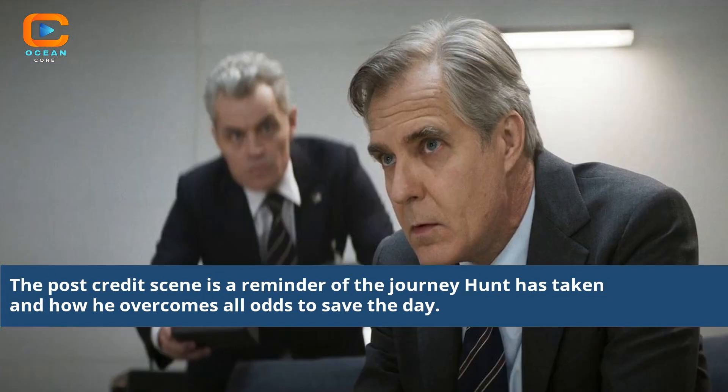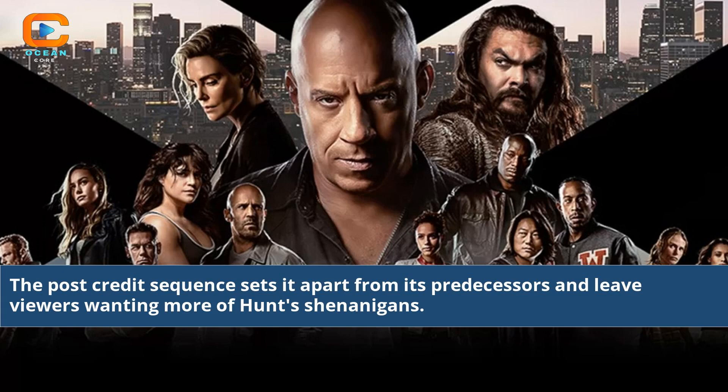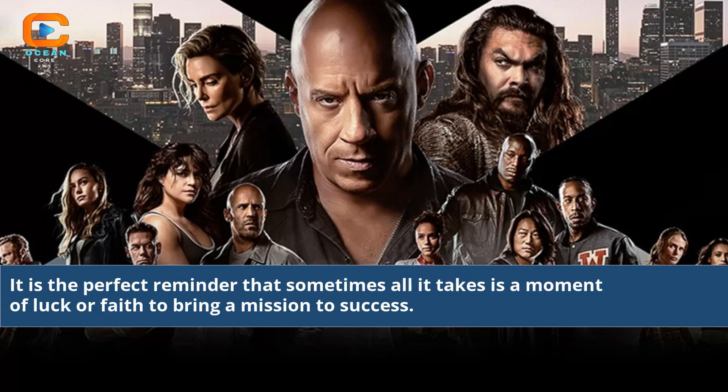The post-credits scene is a reminder of the journey Hunt has taken and how he overcomes all odds to save the day. It is a refreshing break from the high-stakes thrill ride that dominates the main action of the movie. The post-credits sequence sets it apart from its predecessors and leaves viewers wanting more of Hunt's shenanigans. It is the perfect reminder that sometimes all it takes is a moment of luck or faith to bring a mission to success.